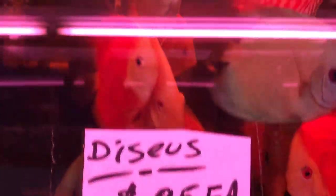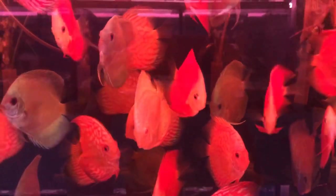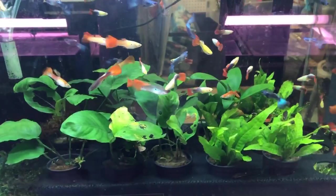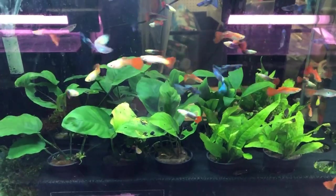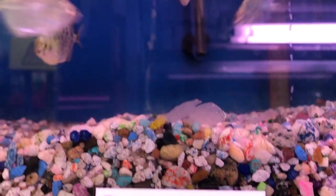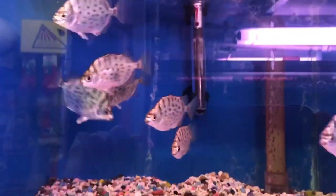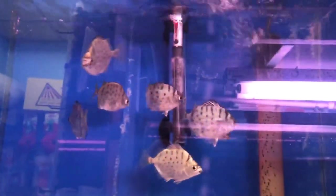He had a selection of discus, and again because of the lighting they look mostly red. But he's got ones with patterns, some that are blue, and of course some red ones in there — the lighting gives everything sort of a red glow. Nice selection of guppies along with some plants. The plants in this tank looked a little bit chewed up. These guys I thought were very pretty — the markings on the body, their activity level, the overall body shape, very nice.